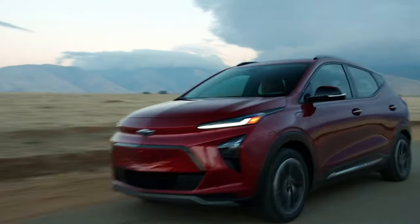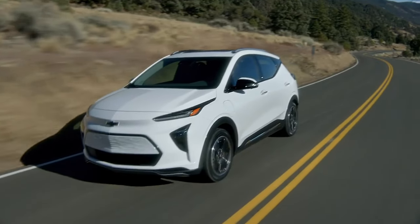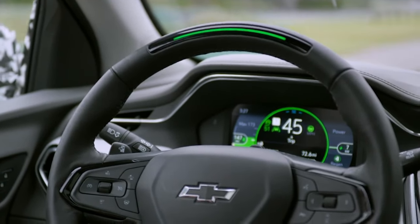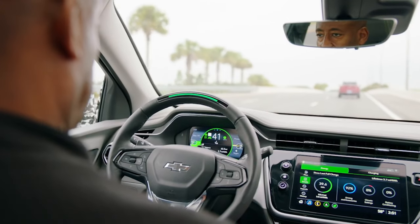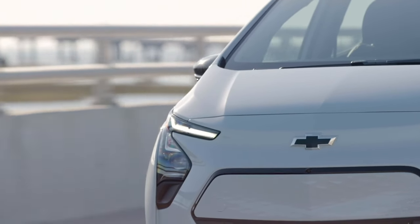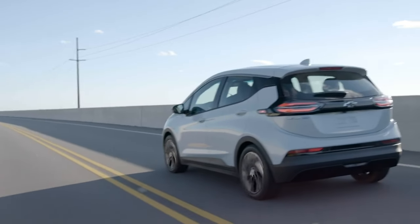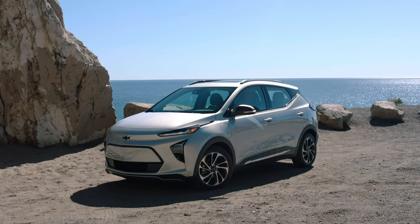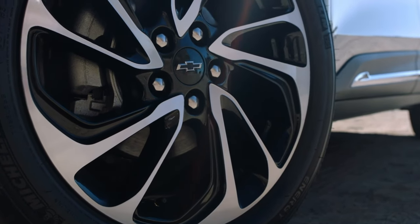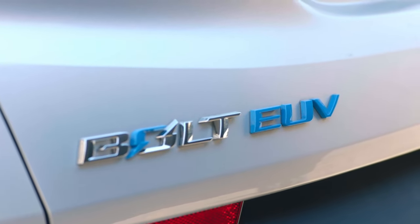Chevrolet really hit the mark with the Bolt by reducing the price and packing it with impressive features. It boasts a front-mounted motor producing 200 horsepower and 266 pound-feet of torque, coupled with a 65 kWh battery pack offering a solid 259 miles of range — specs commendable for a $35,000 car, yet it starts at just $26,500. With the $7,500 EV tax credit, it's possible to own a 200-horsepower electric car for under $20,000, making it an unbeatable value proposition.